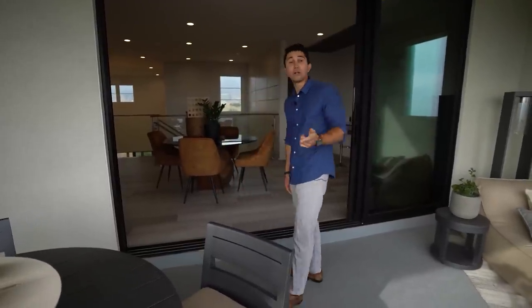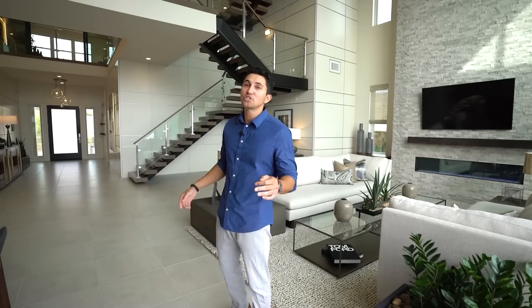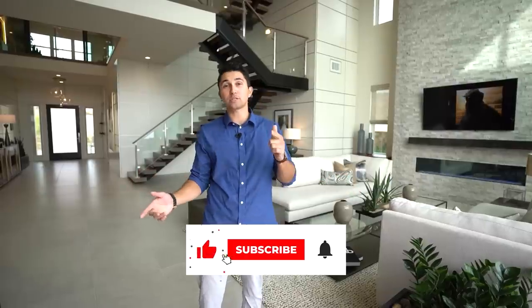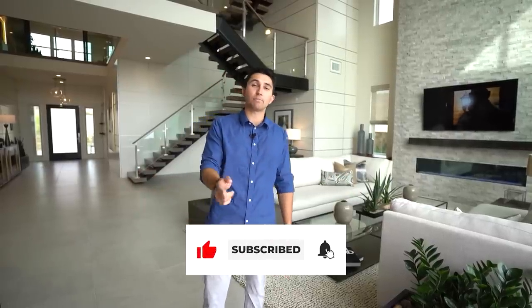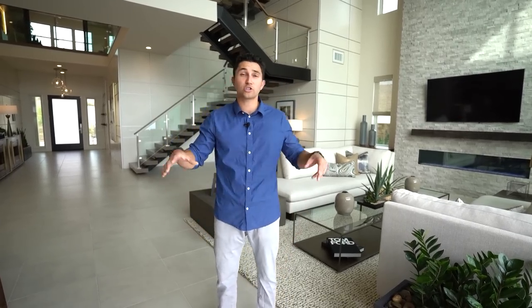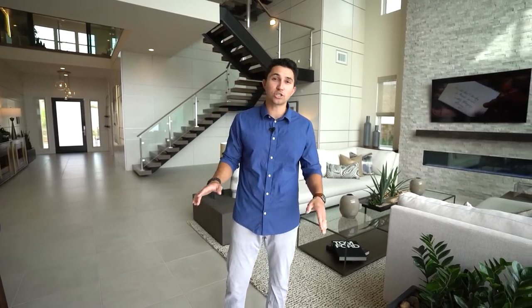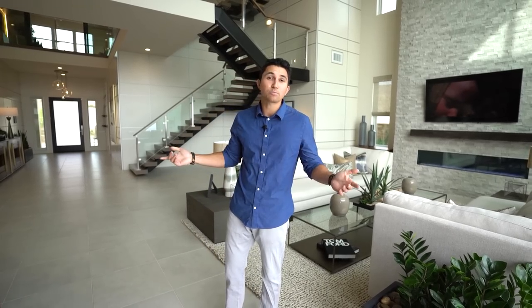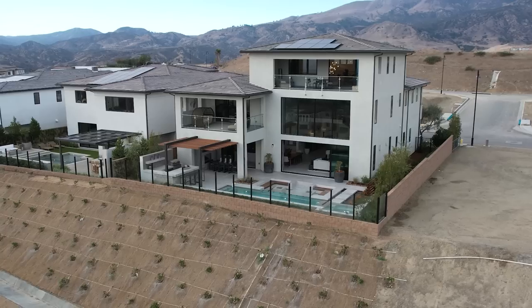Let me know what you guys think. Thanks so much for watching to the very end — if you liked it, hit the like button and subscribe if you haven't already. Hit the notification bell to see when I post in the future. This house is something different: three stories — you don't see that too often in model homes. My email is in the description for any questions, and hit the link above to watch more videos.